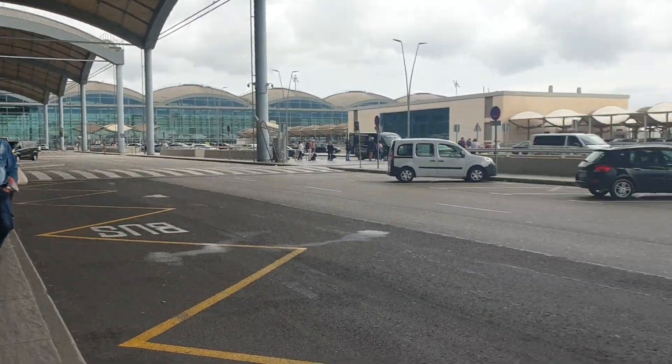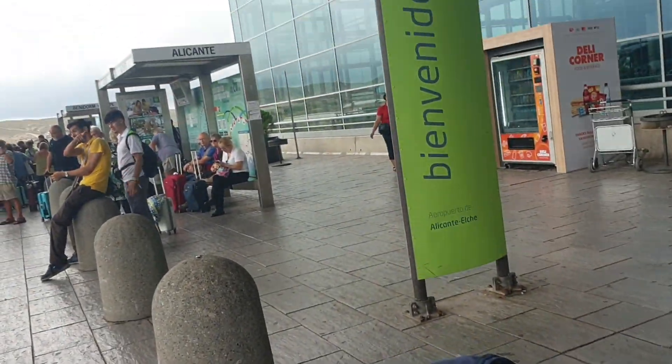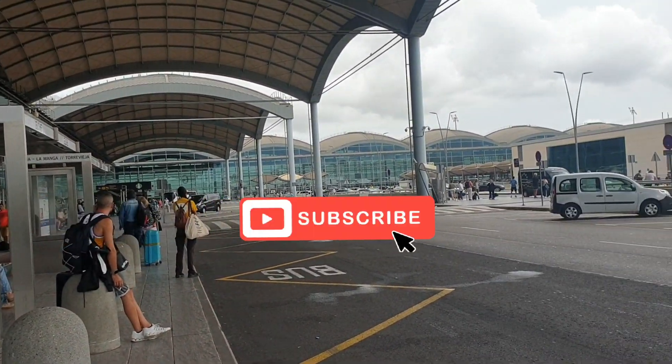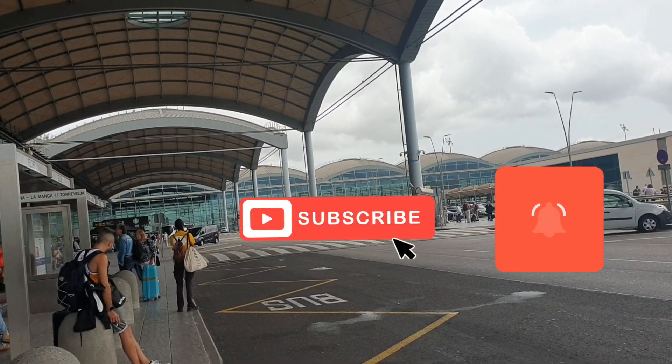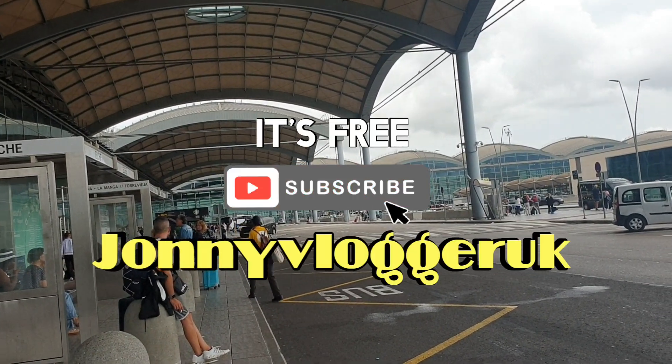So I think I've covered most of what I was saying. Thanks for watching — if you like this video, click the like button, the subscribe button, and the notification bell. Johnny Vlogger UK is the name of the channel.